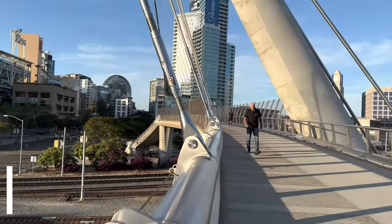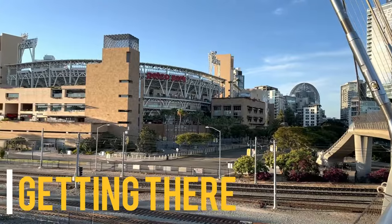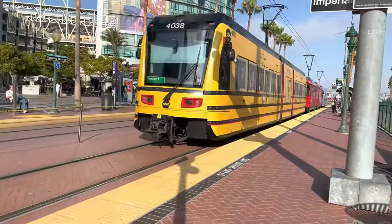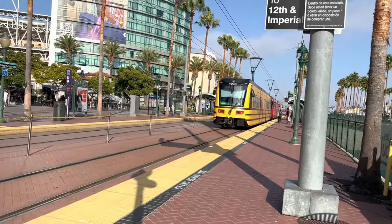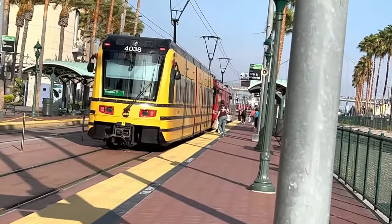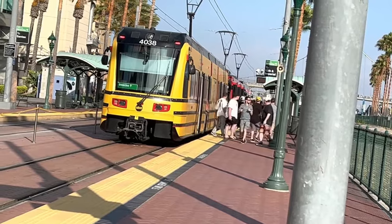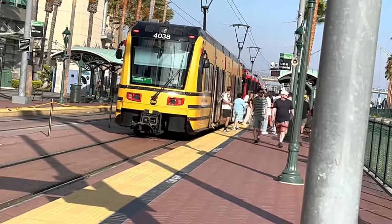The stadium is pretty accessible and easy to get to since it's in the heart of downtown. San Diego has a pretty good public transit system, and there's a stop at the Gaslamp Quarter station that takes you right outside the stadium. However, being downtown, there's obviously not a lot of parking close by. This is in stark contrast to their previous stadium that they used to share with the San Diego Chargers of the NFL, which was quite a ways north of the actual downtown area.